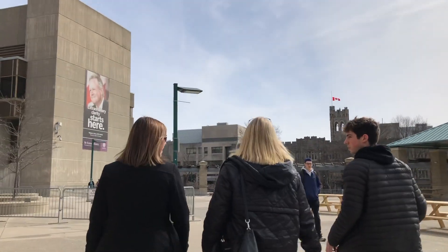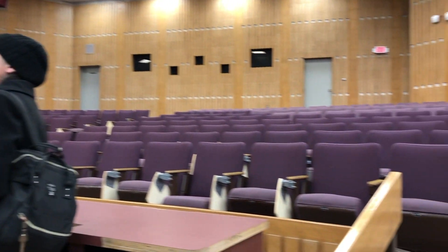Our guide was actually from Vancouver. We talked about that for a bit, but he showed us a lecture hall. It was really big. The seats were purple. I enjoyed that.